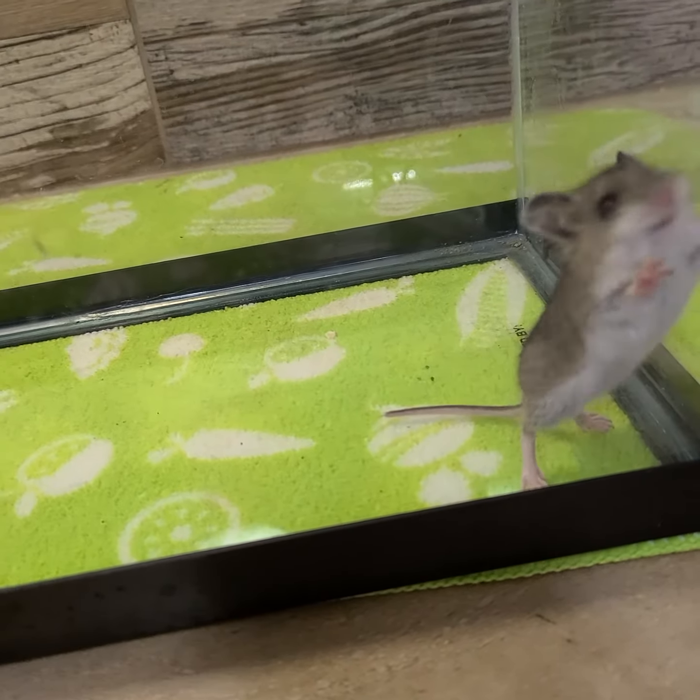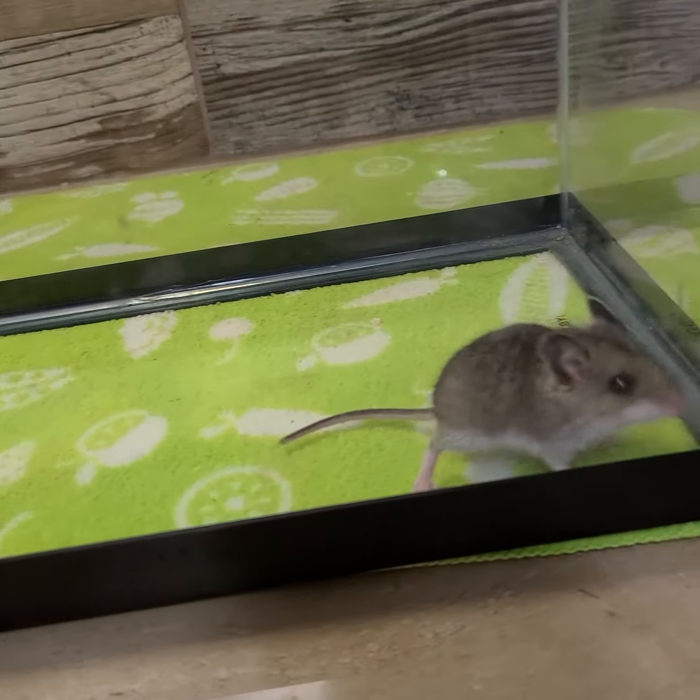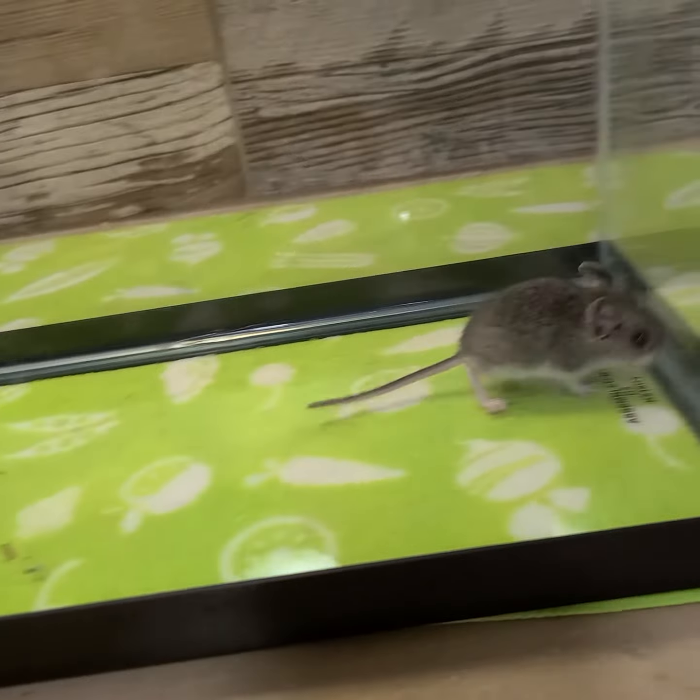Anyway, there you go — deer mouse. By the way, these carry ticks, so if there's any reason to do something about a mouse problem, it's that.